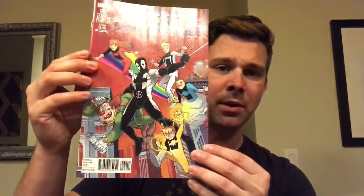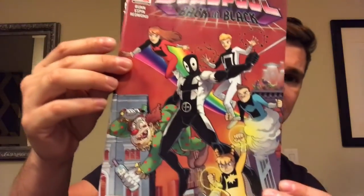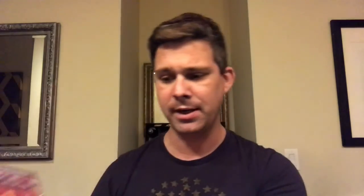The next one I got is Deadpool Back in Black, issue number two. This is of course a homage cover to Amazing Fantasy 15 and Amazing Spider-Man 252. They've done this a few times, but there you go — you get the Power Pack and a crazy clown. That is Back in Black issue number two, Cullen Bunn writing that.